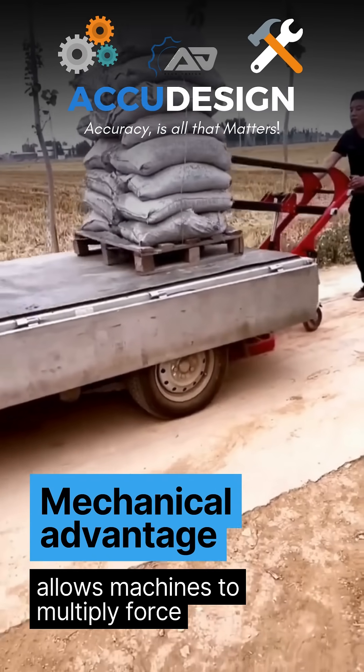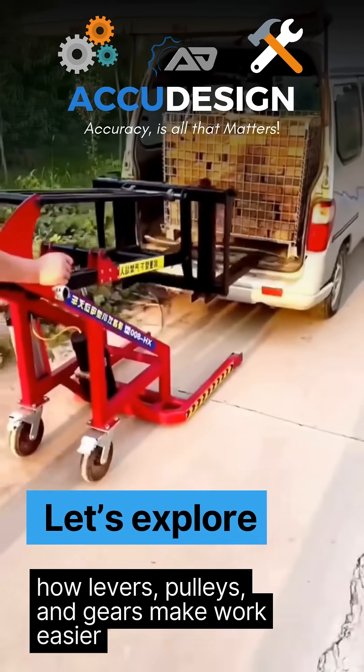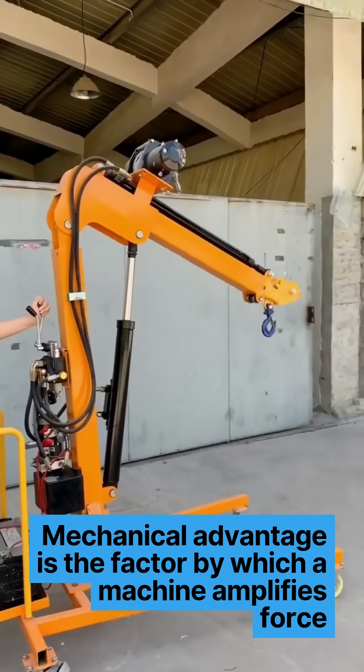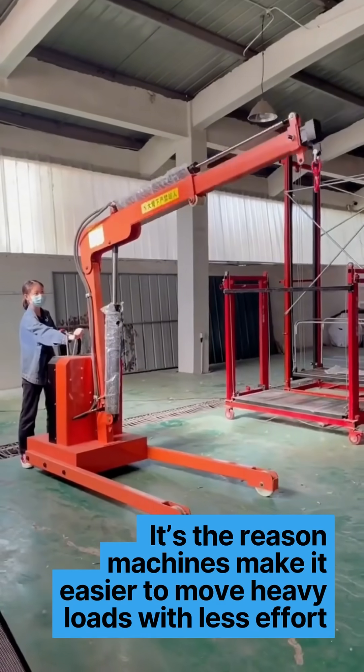Mechanical advantage allows machines to multiply force. Let's explore how levers, pulleys and gears make work easier. Mechanical advantage is the factor by which a machine amplifies force — it's the reason machines make it easier to move heavy loads with less effort.